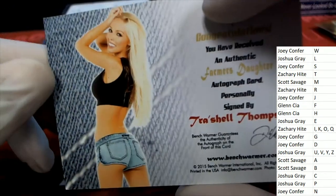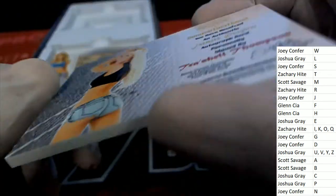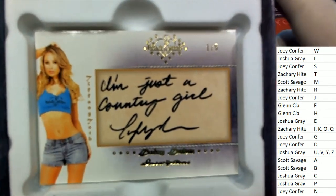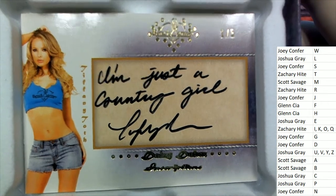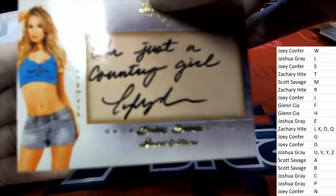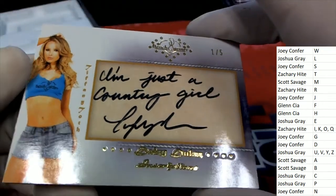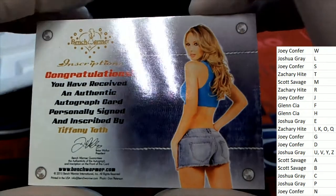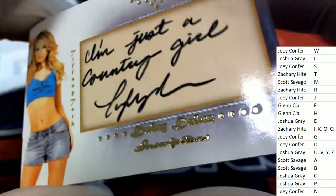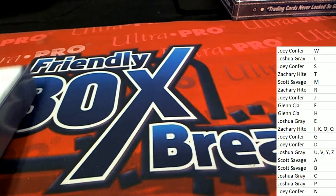Our next one is Treshell Thompson — got a small smudge on the auto there of Treshell Thompson, unfortunately, but it's a great autograph to get. Farmer's daughter — what is this? We got a whole lot of ink here: 'I'm just a country girl,' and there is the autograph. This is the final hit on the box break — it is a one of five Daisy Duke inscriptions, letter T owner. That is good stuff. Nice one there too, and as usual, good stuff coming out in Bench Warmer Daisy Dukes.